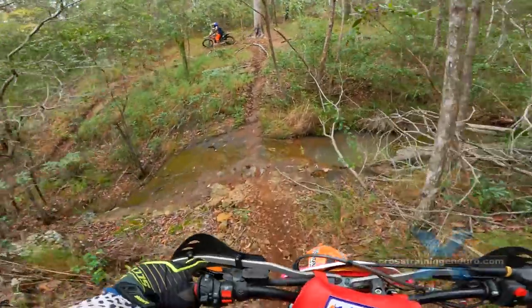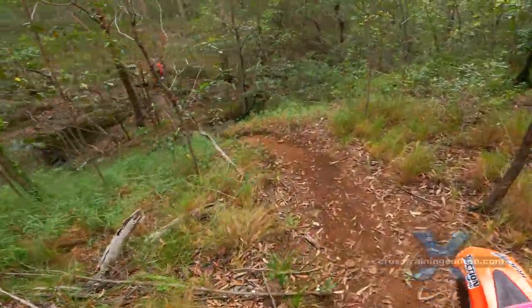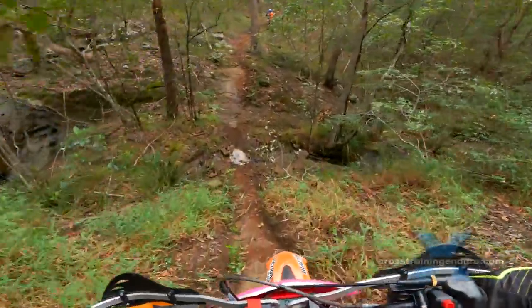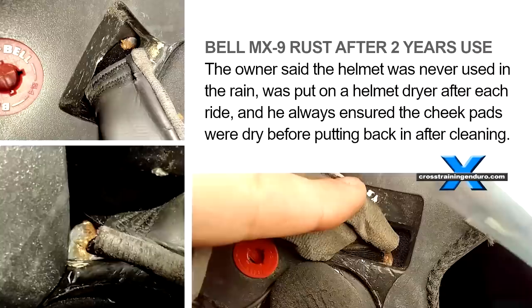This is interesting as Bell now makes all their helmets in China and they have quite a few budget options — especially when viewers have been sending in photos of their heavily rusted Bell helmets.